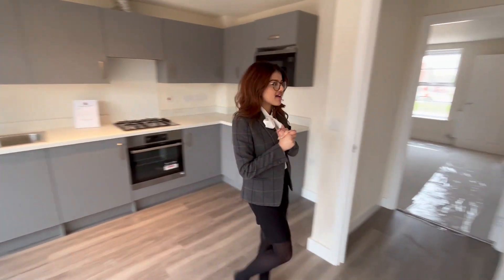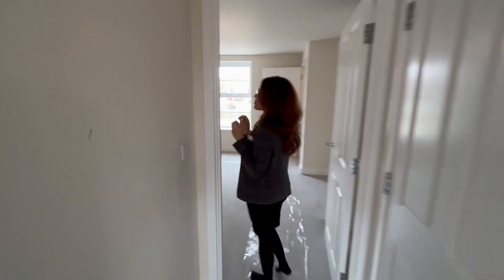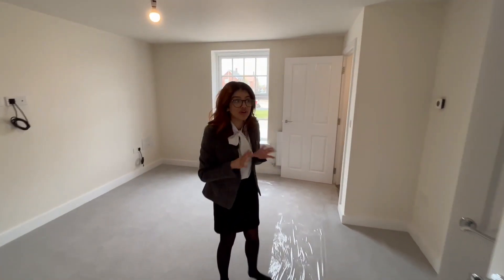Let's take you upstairs. We have also ordered landscaping for the rear garden, so the rear garden will be fully landscaped.